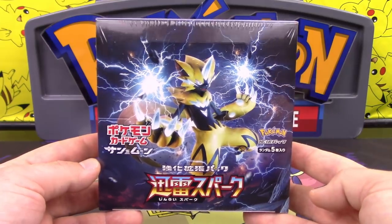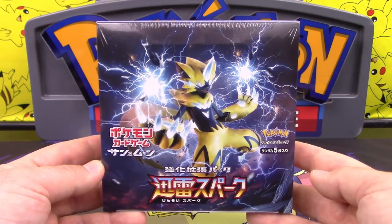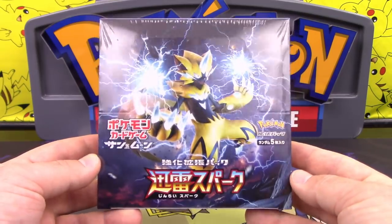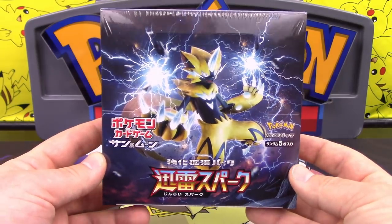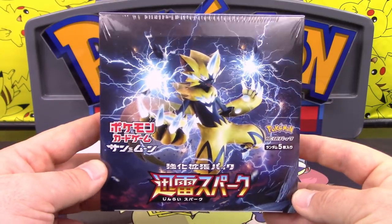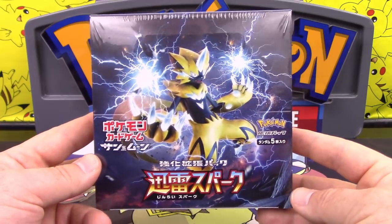As usual, we get our Japanese TCG products from Mecha Japan, so make sure you guys check them out via the link in the description below. There's also a coupon code you can use to save some money. They've got great savings and good shipping as well, so definitely highly recommend Mecha-Japan.com for everything Japanese Pokemon TCG.